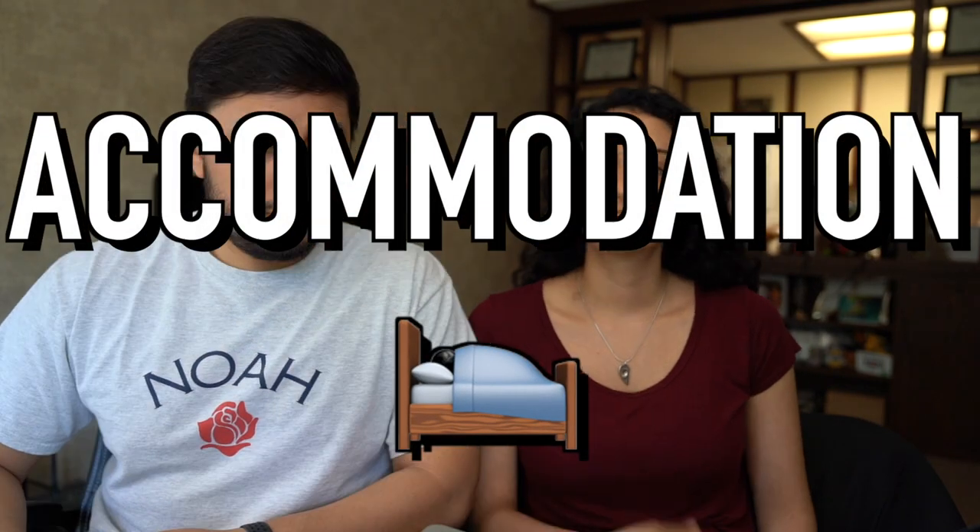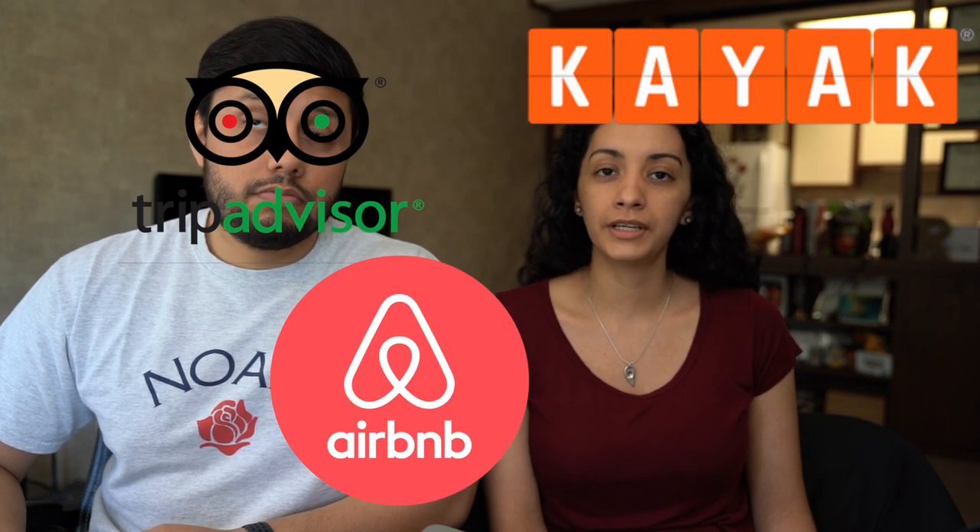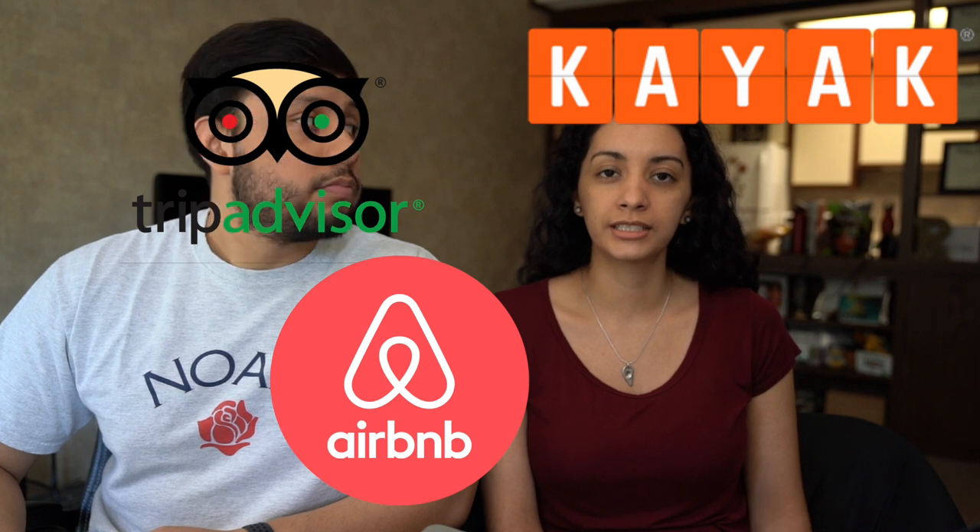The next thing we're going to talk about is accommodation. For accommodation we also check all the websites — Kayak, TripAdvisor, Airbnb — and our favorite one for accommodation is Booking, not sponsored.